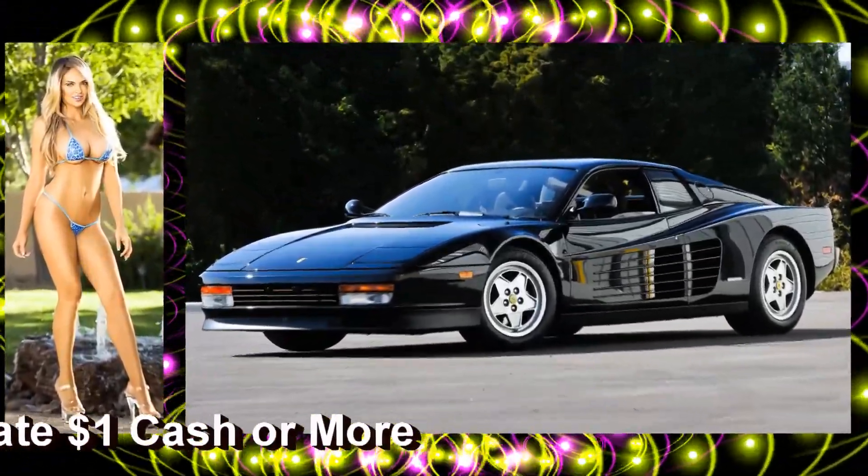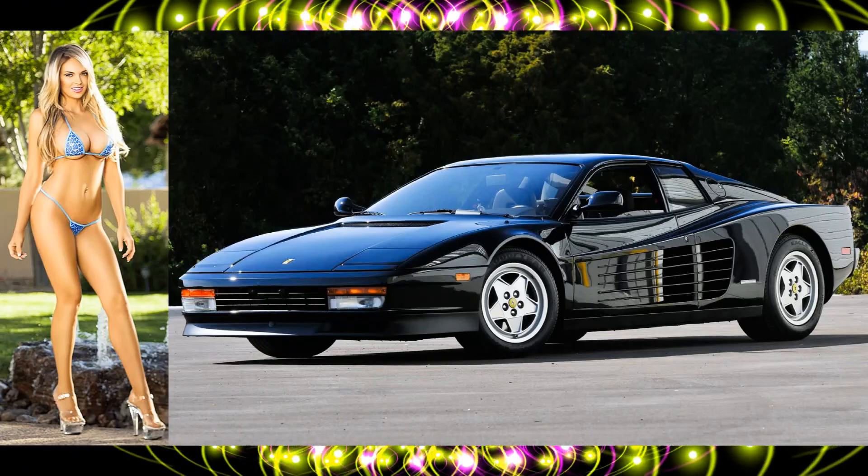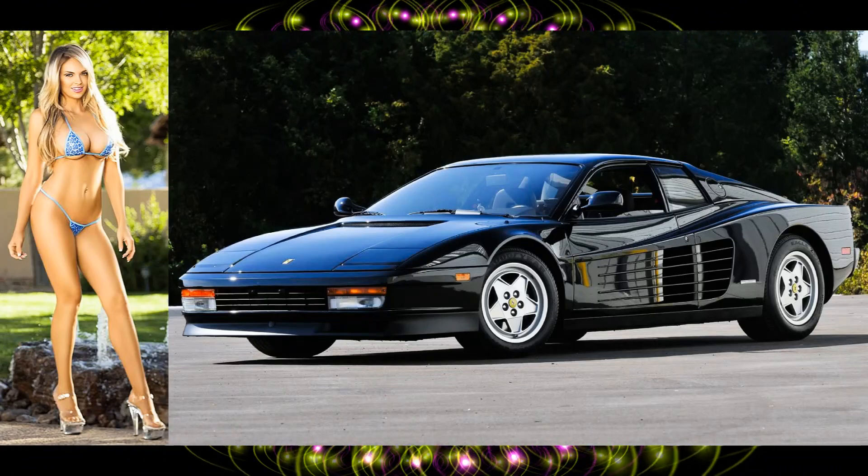Wowzers, fantastic lady — a 1991 Ferrari Testarossa, top speed 180 miles per hour.